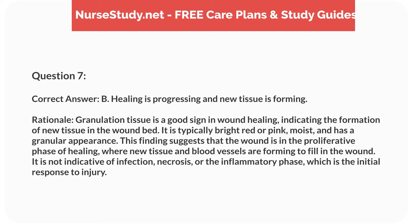Correct answer: B. Healing is progressing and new tissue is forming. Rationale: Granulation tissue is a good sign in wound healing, indicating the formation of new tissue in the wound bed. It is typically bright red or pink, moist, and has a granular appearance. This finding suggests that the wound is in the proliferative phase of healing, where new tissue and blood vessels are forming to fill in the wound. It is not indicative of infection, necrosis, or the inflammatory phase, which is the initial response to injury.